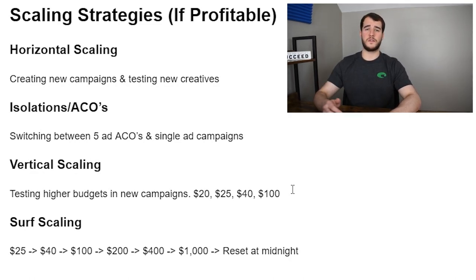In terms of vertical scaling, there are two main ways. One is testing higher budgets in new campaigns. If you start at $20, bump up to $40. If you start at $40 and want to scale vertically, you can jump up to $100 daily budgets. I would honestly scale horizontally quite a bit before going to $100 budgets. Also, $40 budgets outperform $20 budgets about 60% of the time in my experience — I can't say the same for $100 versus $40, but $40 outperforms $20 very consistently.